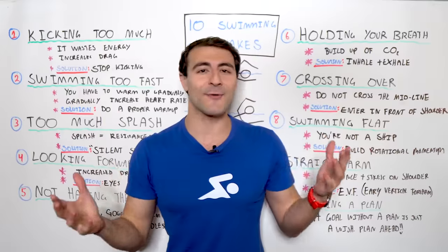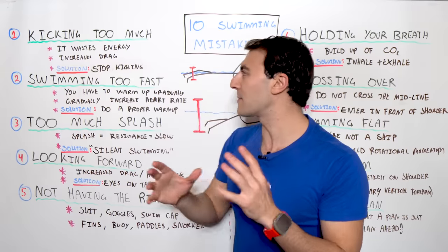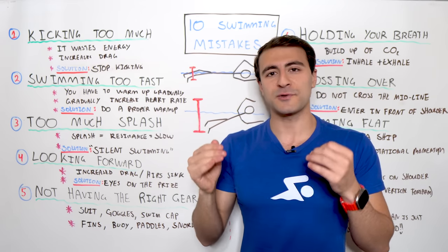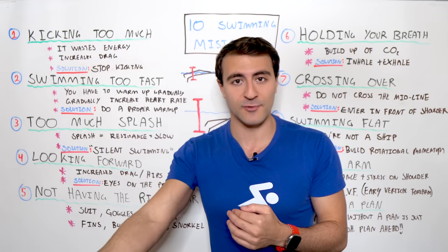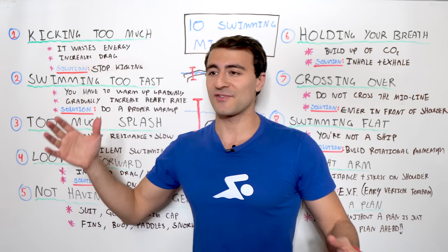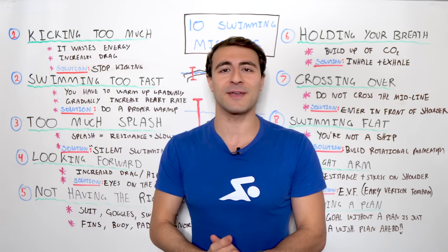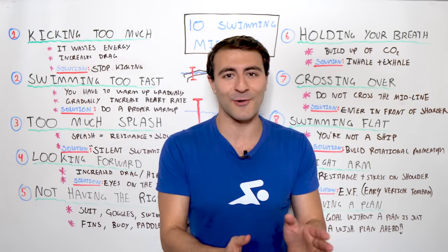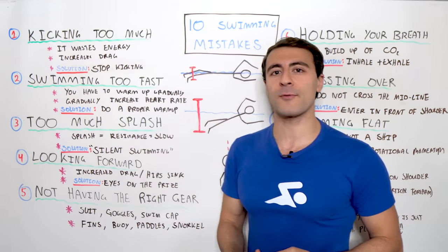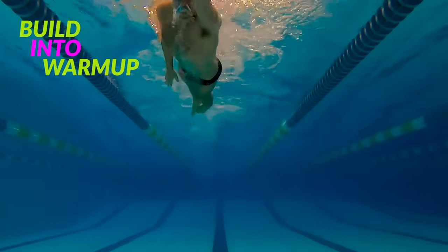Number two is swimming too fast. If you want to swim faster, you have to train faster — except in your warmup. It is so important that you build into the warmup gradually. You have to elevate your heart rate very gradually so that you get the most muscle recruitment and don't over fatigue your stroke. One of the biggest mistakes I've seen coaching over 5,000 swim workouts is swimmers going out way too fast. You have a warmup, a preset, and a main set for a reason. So do a proper warmup — if the pool is cold, do a dry land warmup first, then gradually warm up in the water.